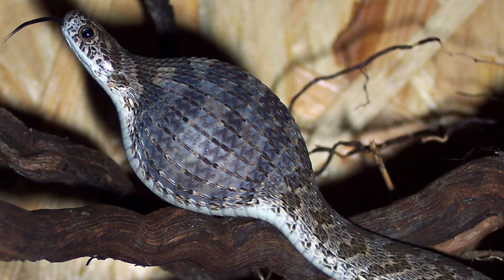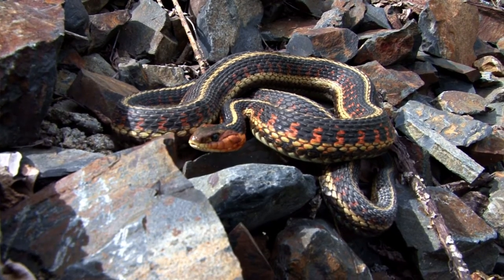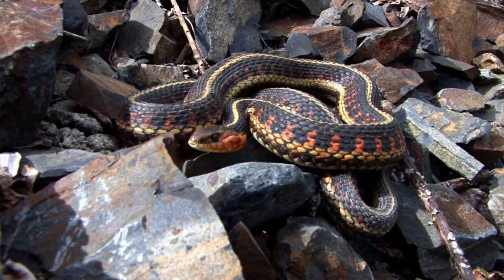Did you know that the throat of a snake takes up the front one-third of its entire body? The throat leads to a really long stomach which, like their throat, can stretch to the size of whatever the snake is eating. Snakes also have two long lungs, a long liver, kidneys, and intestines, and their bones and strong muscles help protect these internal organs. The last quarter of the snake has a small anal opening — yes, snakes do have a butt. They have to poop too!